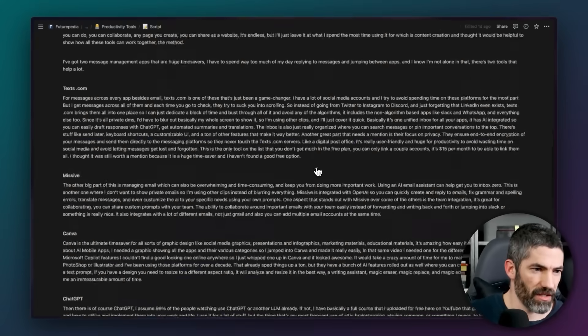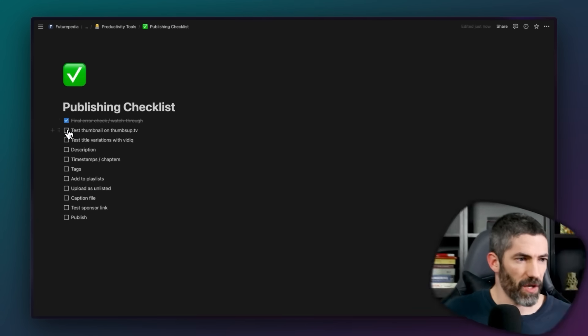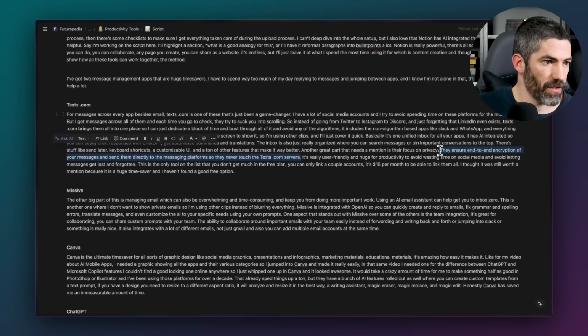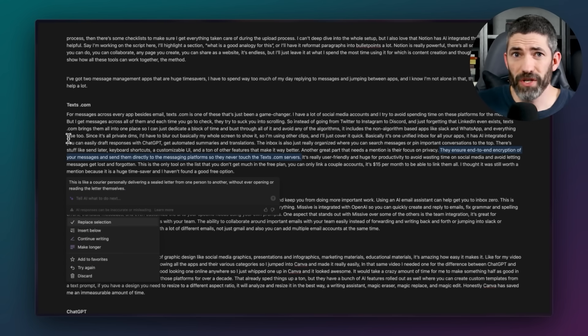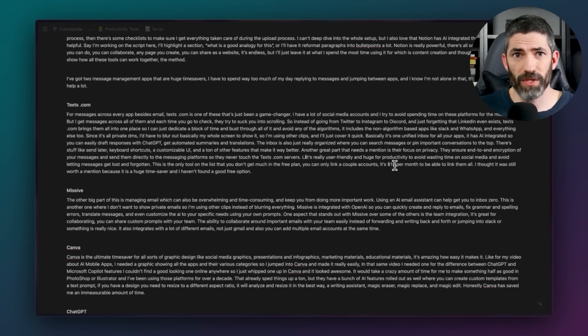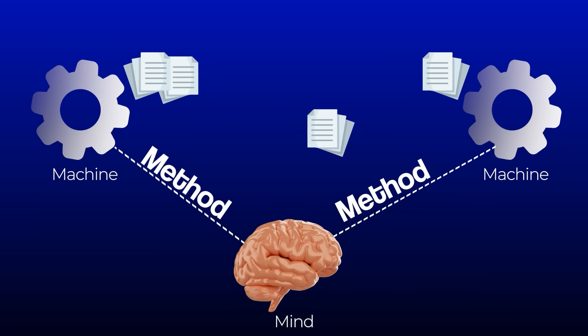Then I'll steadily work that into a script and throw title and thumbnail ideas in throughout the process. There are also checklists to make sure I get everything taken care of during the upload process. I can't deep dive into the whole setup, but I also love that Notion has AI integrated throughout — it's really helpful. Say I'm working on the script: I'll highlight a section and ask 'What is a good analogy for this?' or have it reformat paragraphs into bullet points. Notion is really powerful — there are all sorts of automations, you can collaborate, and any page you create you can share as a website.